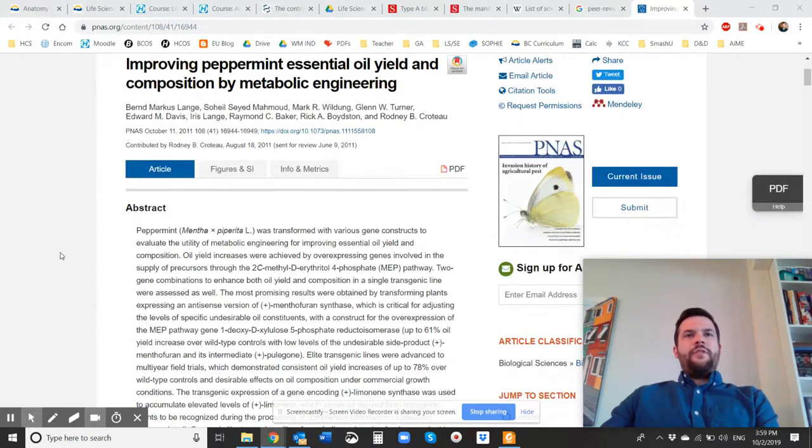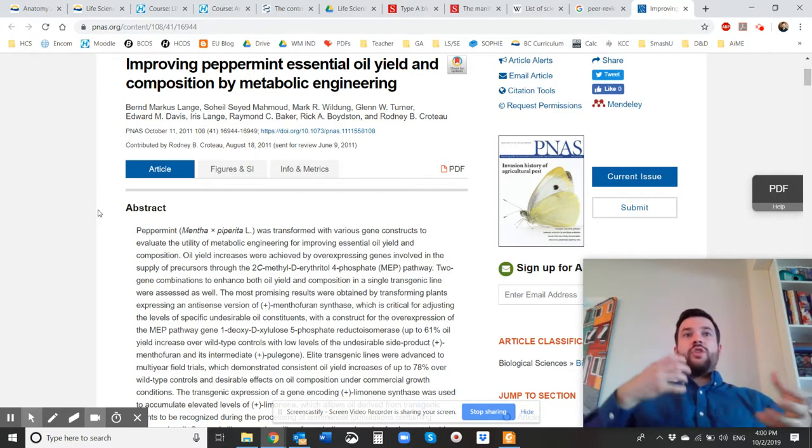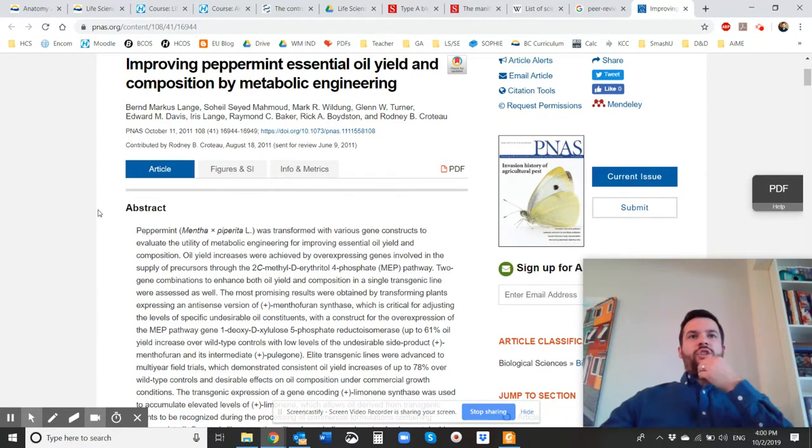At the very top of any academic journal there's going to be an abstract. Lots of times academic journals are not free to the public to view — they actually cost a lot of money if you want to view all the research. But no matter what, they will always post an abstract available. And oftentimes, if there's a journal that's for sale, they put the abstract out there to try to get you interested in it — they want you to buy the article to learn more.